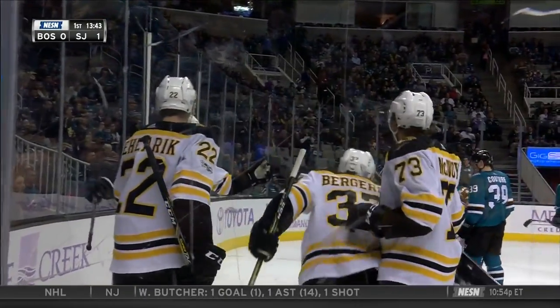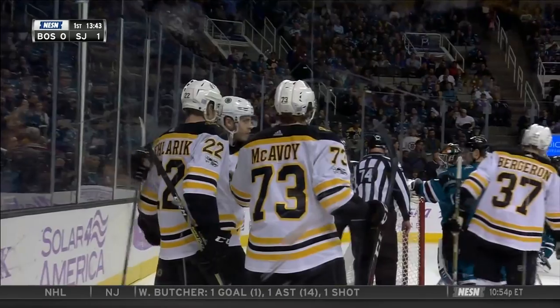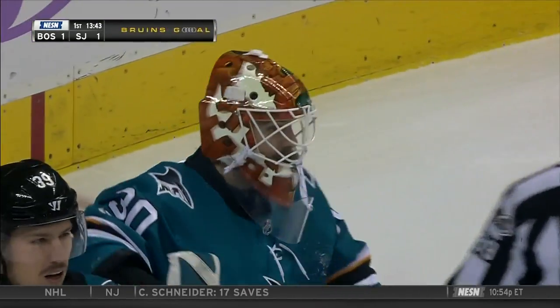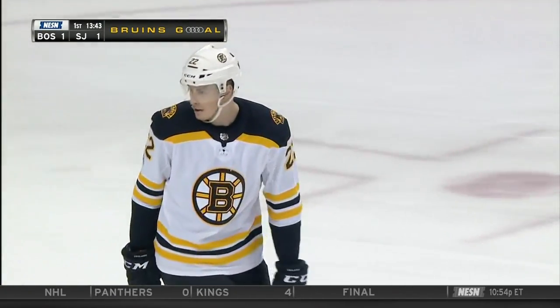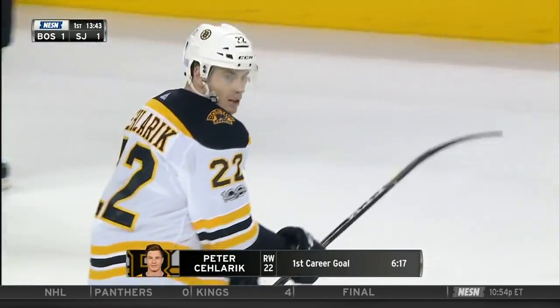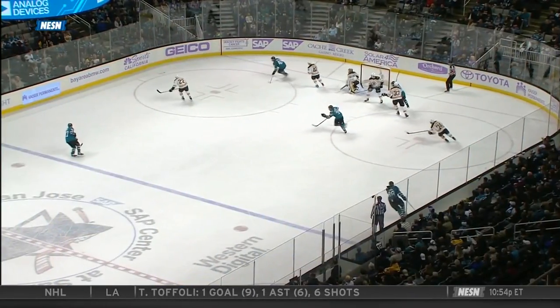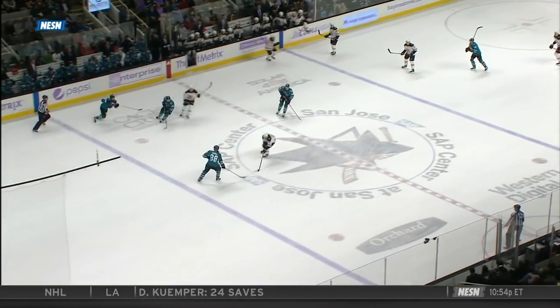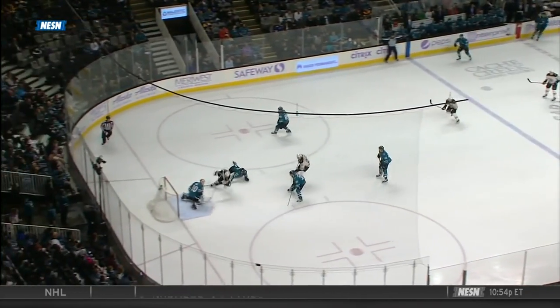Peter Salarick with his first National Hockey League goal after a beautiful rush by Jake DeBrusque. It started back in the Boston zone and it looked like the Bruins were maybe just going to chip this puck in the neutral zone and maybe make a change, but Salarick had a different idea — a well backhand feed.